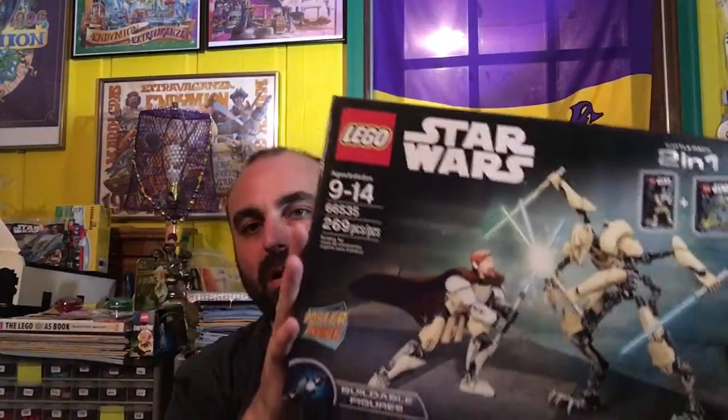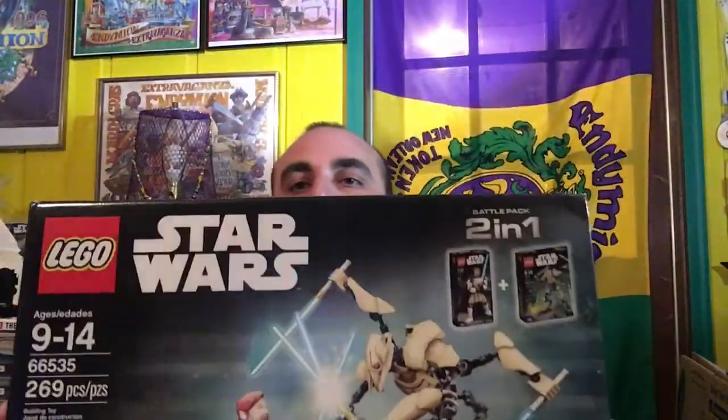Bricksar did a video a while back where he got something in the mail and was disappointed with it, and it got me thinking about asking him: what's the worst deal you've ever got? I bought some things on clearance too. I picked up this set — a two-in-one buildable figures set. I really don't even like these figures; this is the only one — well, I think I have a couple more. The only reason I got them is because they were on clearance.